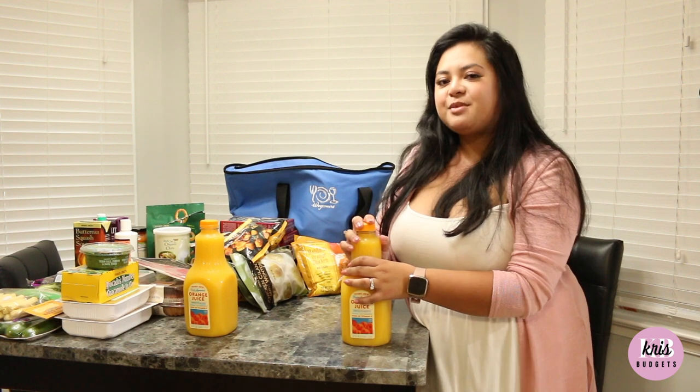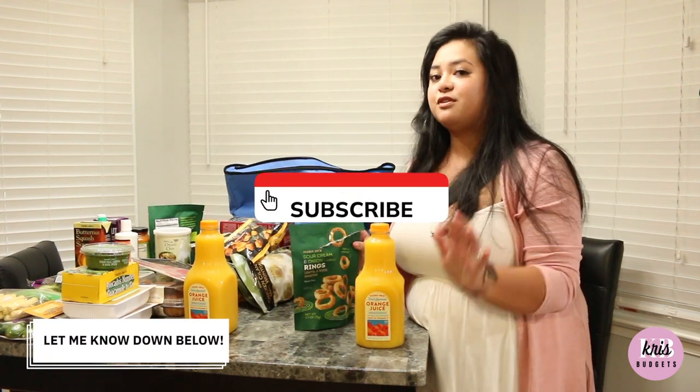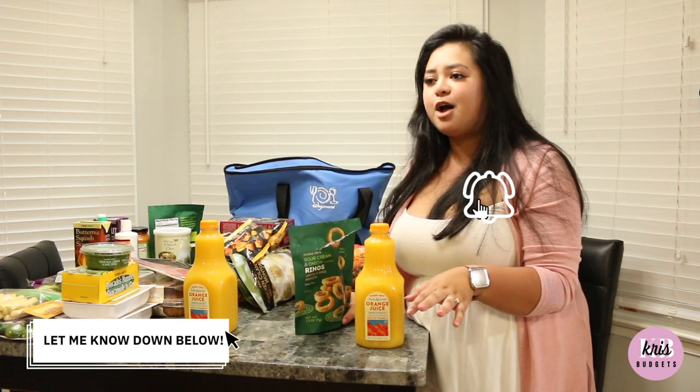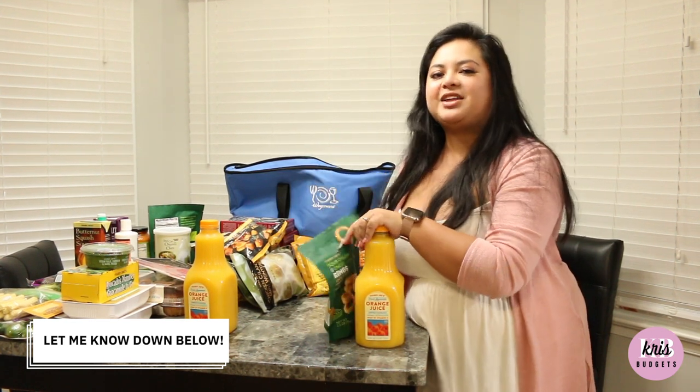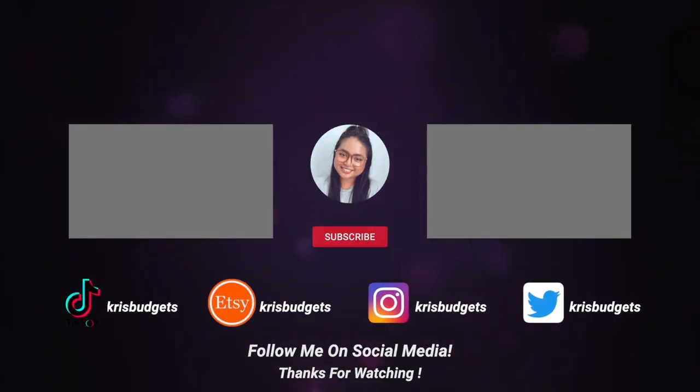That's it for my Trader Joe's haul. Let me know what you guys want to see, and if you want a review of anything just comment below. Thank you so much for watching — see you next time.